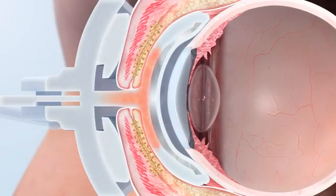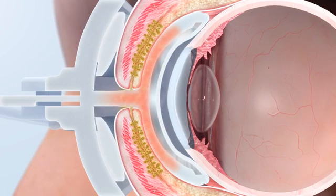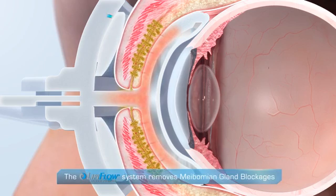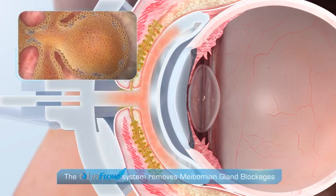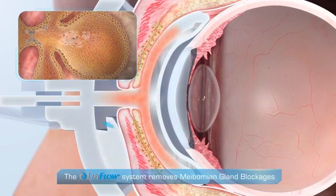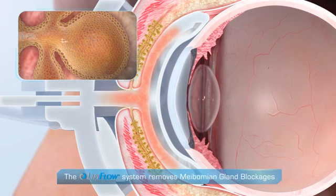The LipiFlow system uses heat and a 12-minute pressure profile to remove blockages in the meibomian glands. By heating the glands from the inside, blockages are liquefied. Gentle pressure is then applied from outside the lid, from the base of the gland to the gland opening, removing the blockage and flushing dead cells from the gland.